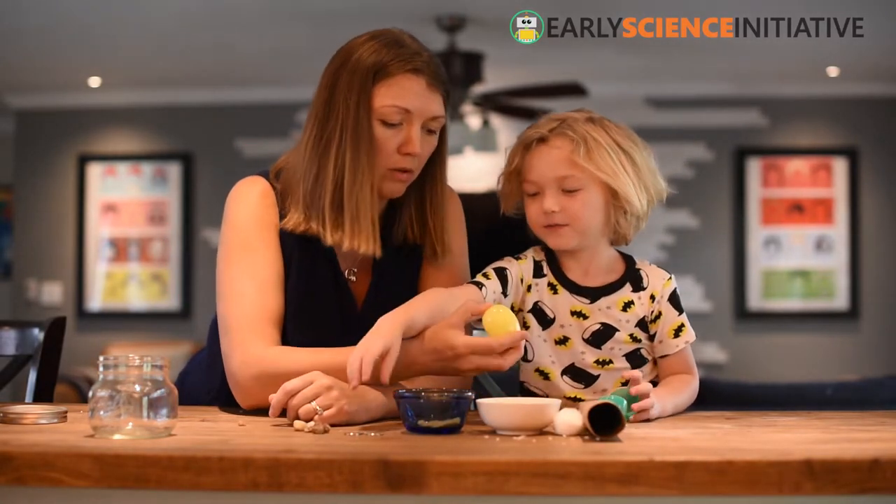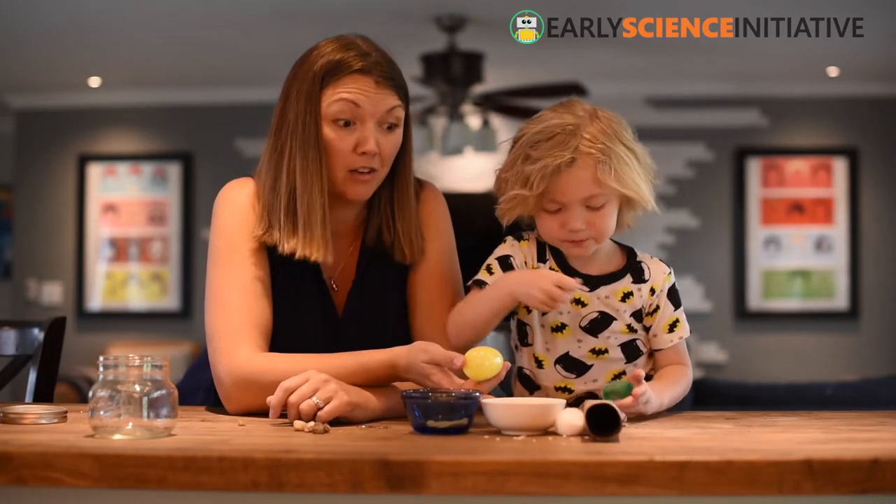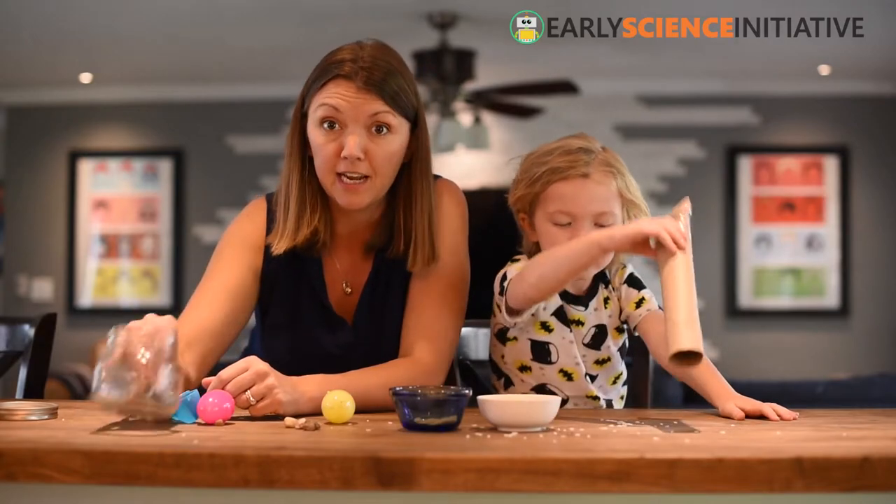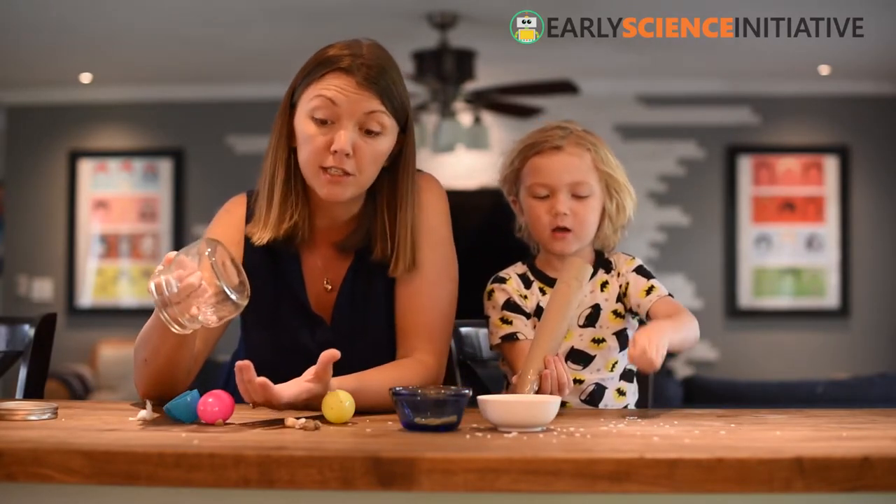That's okay. That's what's cool about science — we can explore, and when we're wrong, we learn stuff. We're going to keep exploring with our different materials and containers to see which things cause a sound and which things don't.